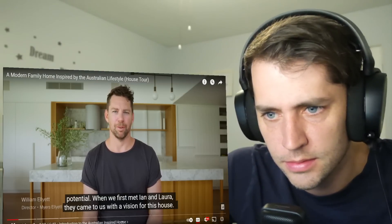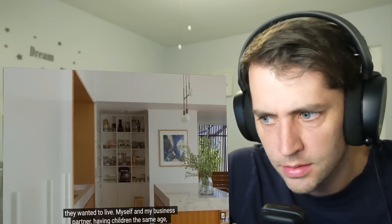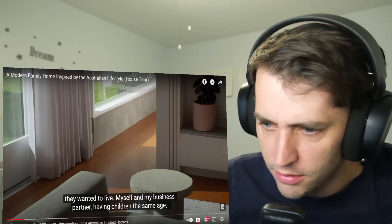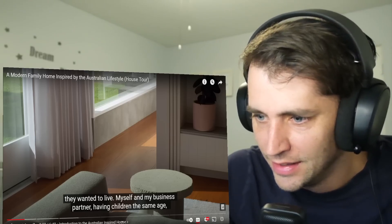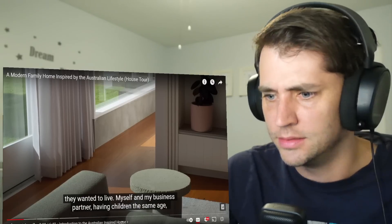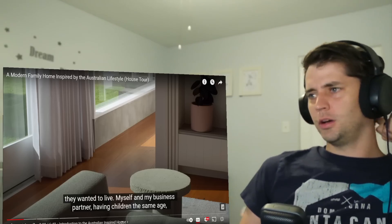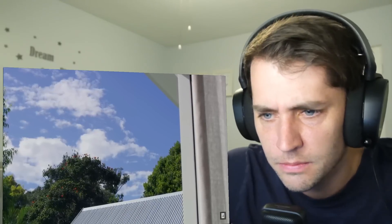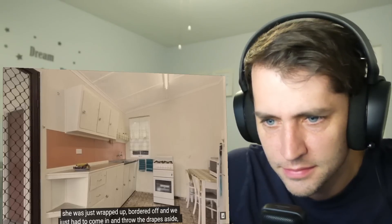When we first met Ian and Laura, they came to us with a vision for this house. For them, it was about their family and how they wanted to live. What is that little coffee table made out of? At first I thought it looked like foam, then maybe concrete. It's odd. This is a very, very modern looking home — clearly most Australian homes don't look like this. It was a little cottage. We like to think that 1911 cottage that was there was always Evelyn — she was just wrapped up, boarded off.